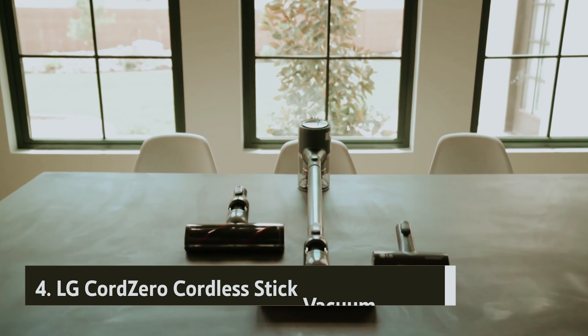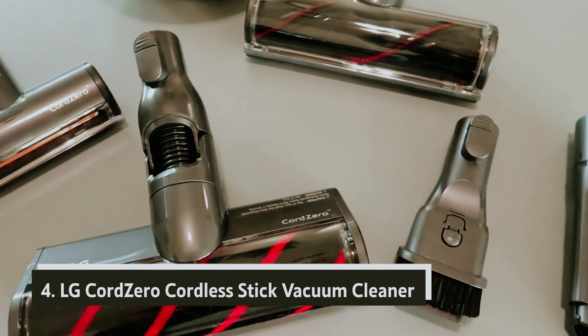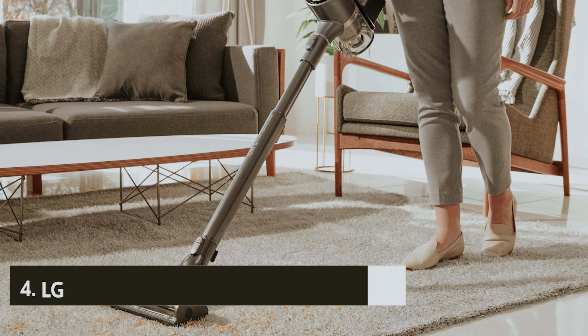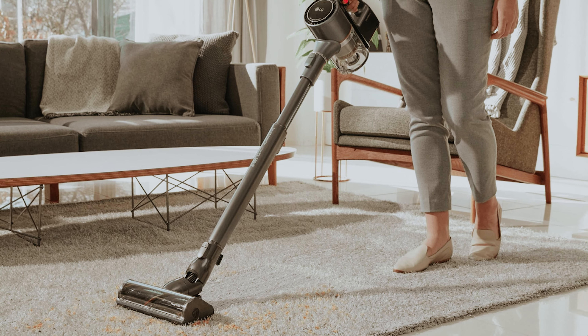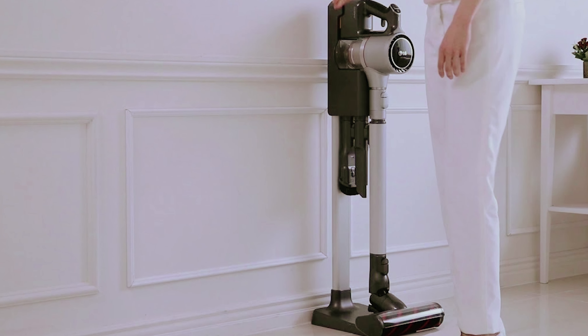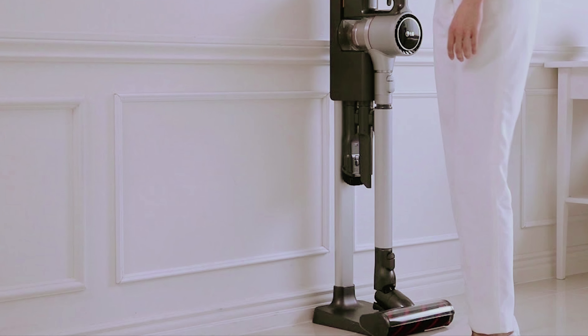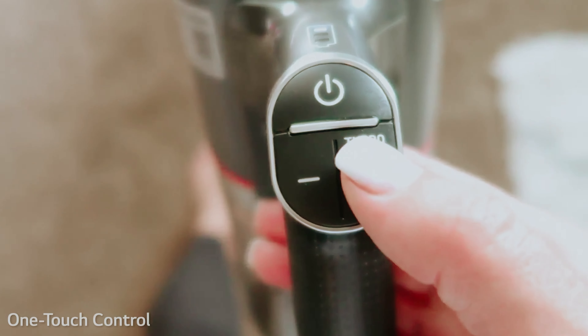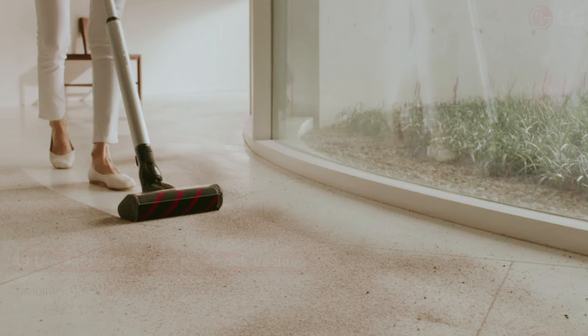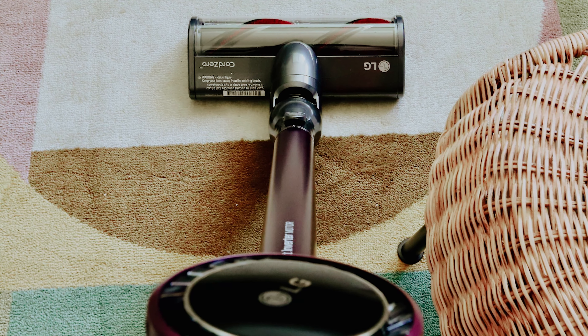At number four, we have the LG CordZero cordless stick vacuum cleaner. If you're looking for an effective and budget-friendly vacuum for tackling pet hair, the LG CordZero A9 Ultimate stands out as a solid option. While it may not boast the powerful 140 air-watt suction motor or advanced features found in the pricier Dyson V15 Detect, it still effectively manages pet hair on various surfaces without breaking the bank.